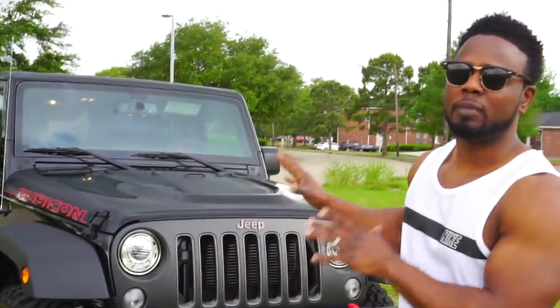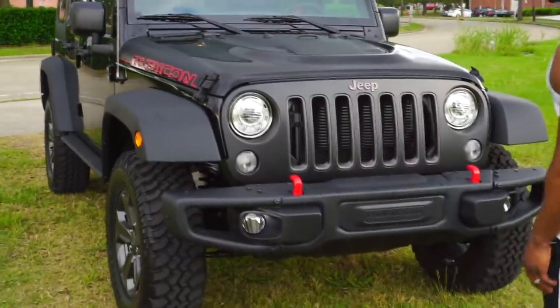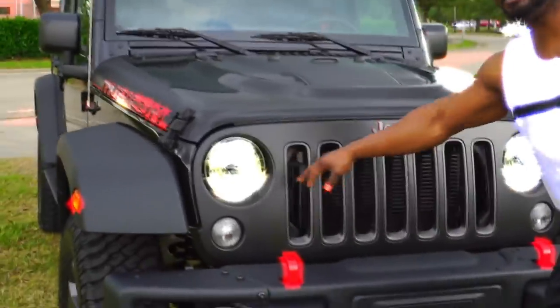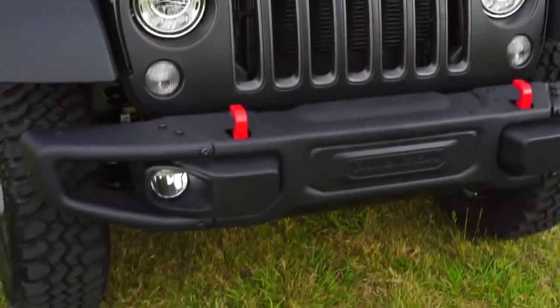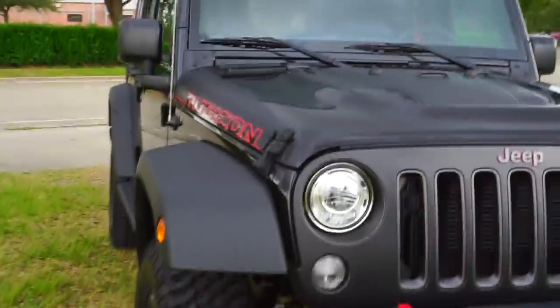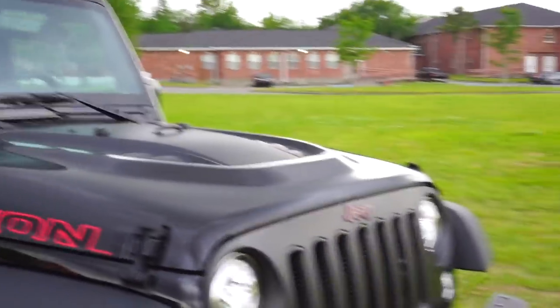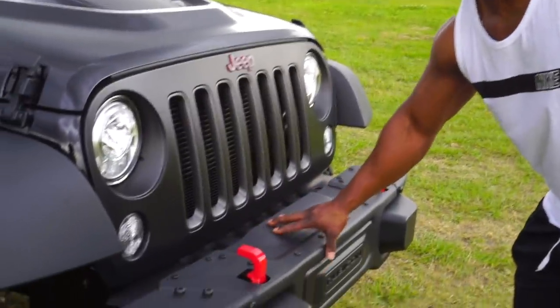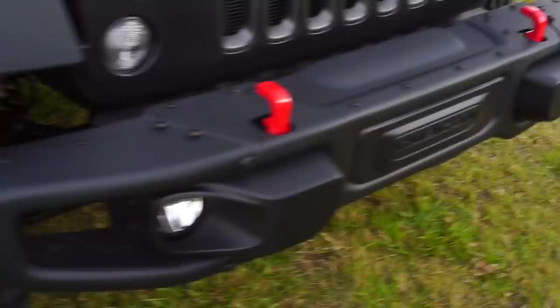This vehicle looks good from every single angle. Starting from the front of the Jeep Rubicon, you can see the nice LED headlights and a nice grille. The Jeep Rubicon just has a very strong look to it — that's really what attracted me to it. It also has a nice strong steel bumper at the front with the red tow hitches, which I love.